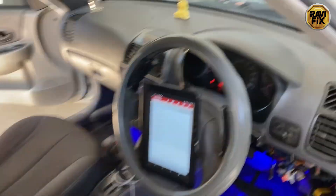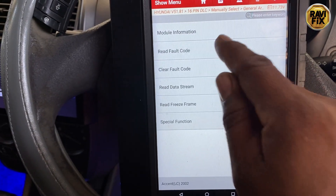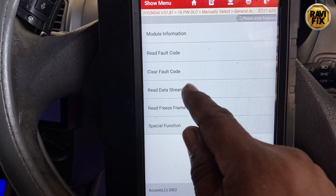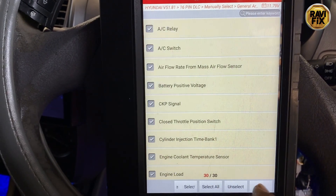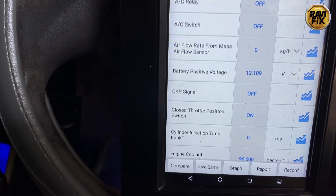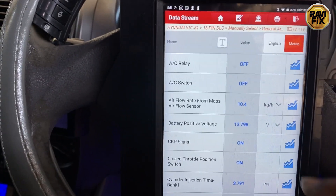First thing first, as usual I have hooked up the scanner and done the pre-scan, but regarding the customer complaint I can't find any fault code. Here you can see that it reads no trouble codes. Even though no fault code appears, we can't say there is no issue with this car. So I decided to read the live data stream regarding the combustion process and observe it carefully to find any clue to chase these issues. I will take you through all the data parameters here for your awareness.